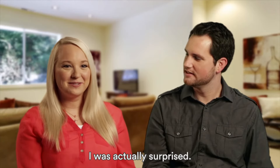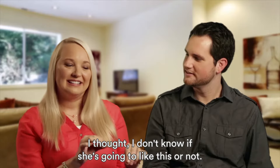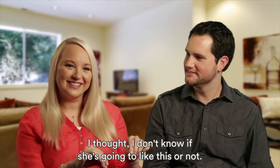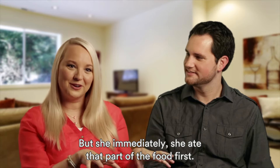Gracie likes it. I was actually surprised. The first time I put it on top of her food I thought, I don't know if she's going to like this or not. But she immediately ate that part of the food first.